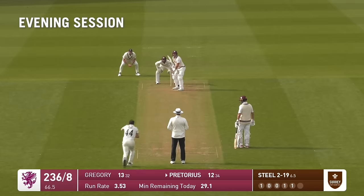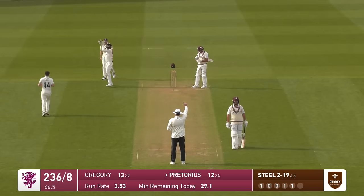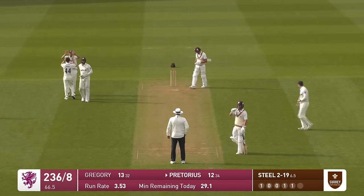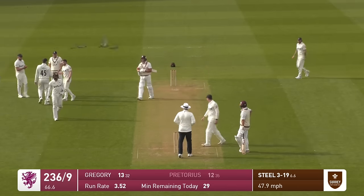Somerset were 196 for one at the end of the 45th over; in the next 19 overs they have collapsed dramatically. Another one for Steele either side of tea, posing huge problems for Somerset with his wrist spin. We saw the wrong one earlier in the over.